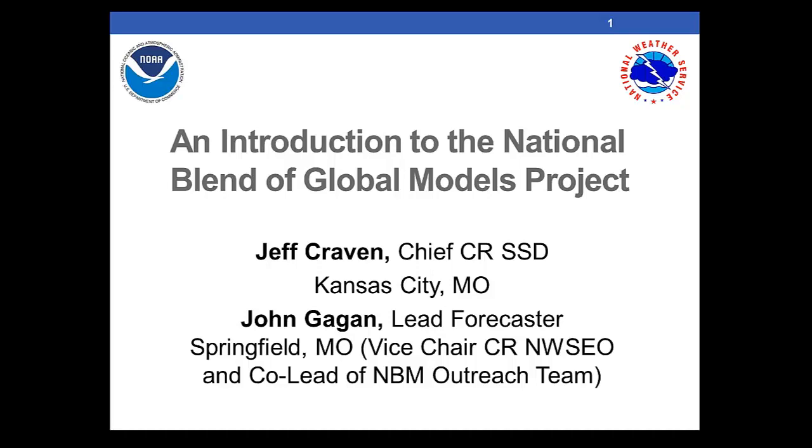Thank you for attending. Welcome, everybody. Jeff Craven here at Central Region SSD. Also on the line, a trooper, John Gagan, who's on mid-shifts this week, decided to get up and join us. He's a lead from Springfield and he's co-lead of the National Model Blender Outreach Team, along with Jim Sivaking.